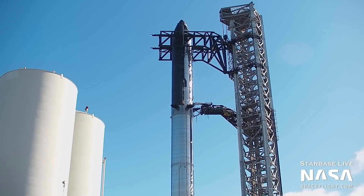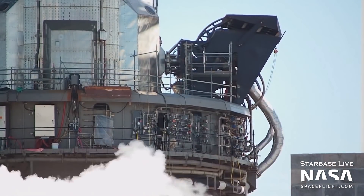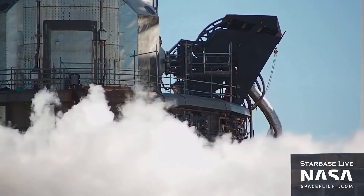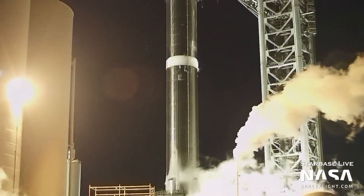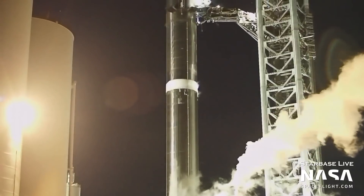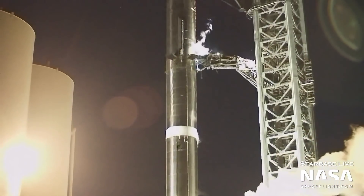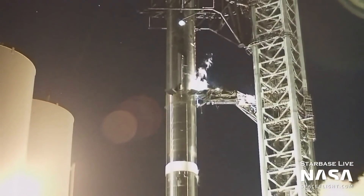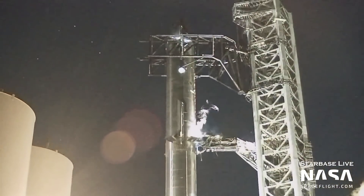While fully stacked, the two vehicles achieved a first in the Starship program: the first full-stack cryoproofs. Up to this point, no major testing had occurred on a full Starship stack. There had been several booster-only cryogenic proofs, including another one on March 2nd. But on March 16th, just one day after stacking, Booster 4 and Ship 20 were loaded with a small amount of liquid nitrogen for a cryogenic proofing test. This was not a complete filling of the tanks, but was rather a shorter, less intensive test.